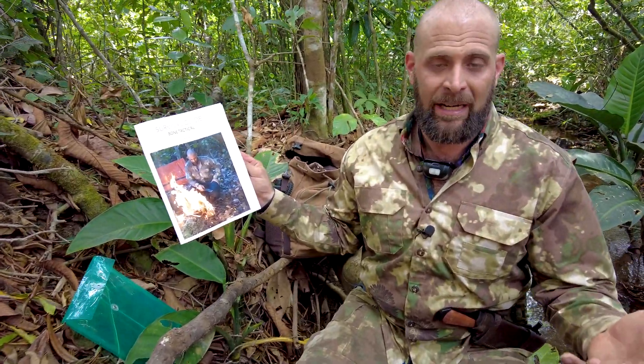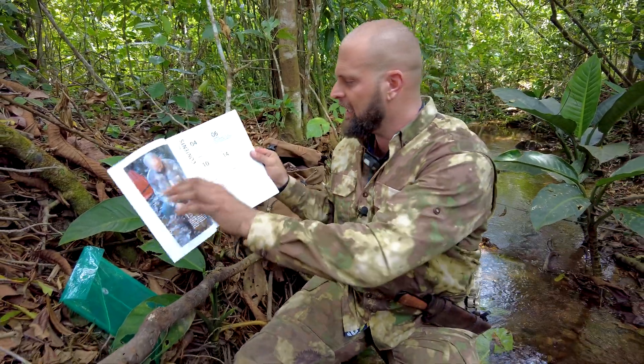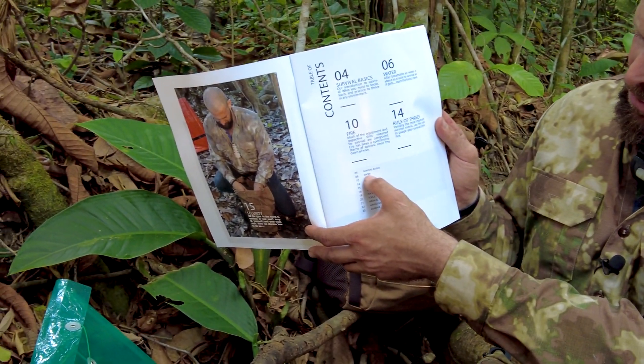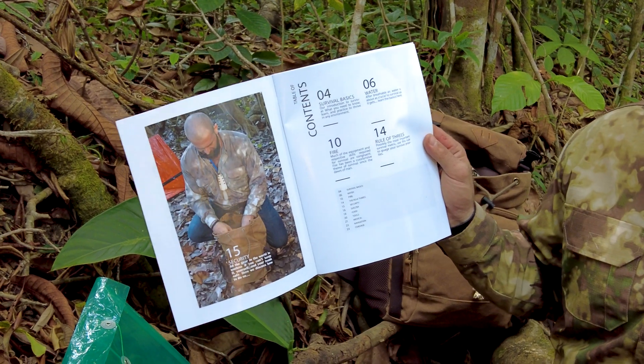Today we are going to be discussing episode four of the Bone Tactical Survival Guide. We're going to be doing some survival training, and today's discussion is the rule of threes. Episode one was survival basics, episode two was water. This coincides with my book and my survival guide that I've recently written.